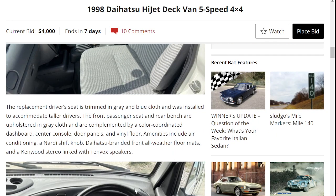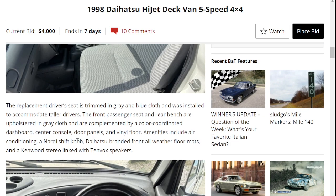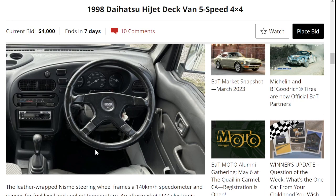The front passenger seat and rear bench are upholstered in gray and are complemented by a color-coordinated dashboard. There's a Nismo steering wheel and a Fizz electronic tachometer — typically these didn't come with a tachometer from the factory.